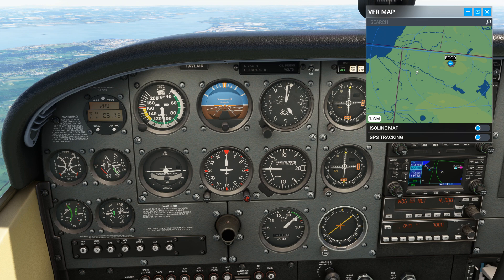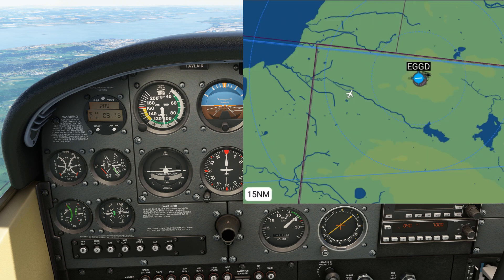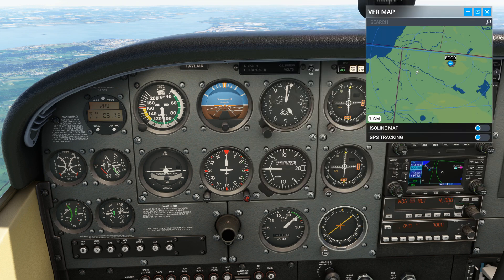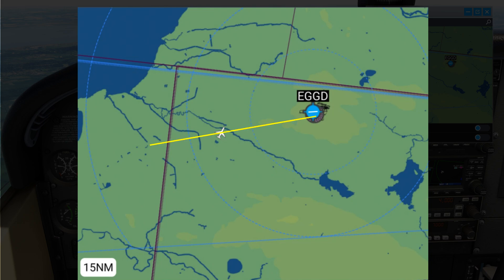The bearing to the station is therefore 075, using the technique we used earlier. To work out the bearing that we're currently on from the station, we need to reverse that by 180 degrees, which would be 255 degrees. You could also mentally transfer the ADF arrow across the direction indicator to help confirm that. So if this is the NDB and we're on the 255 bearing from the NDB, the 150 bearing that we need to intercept is over here.